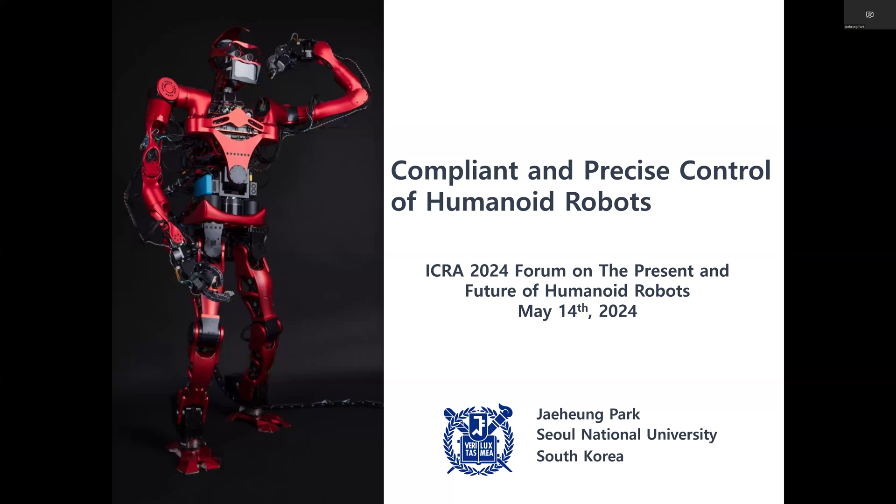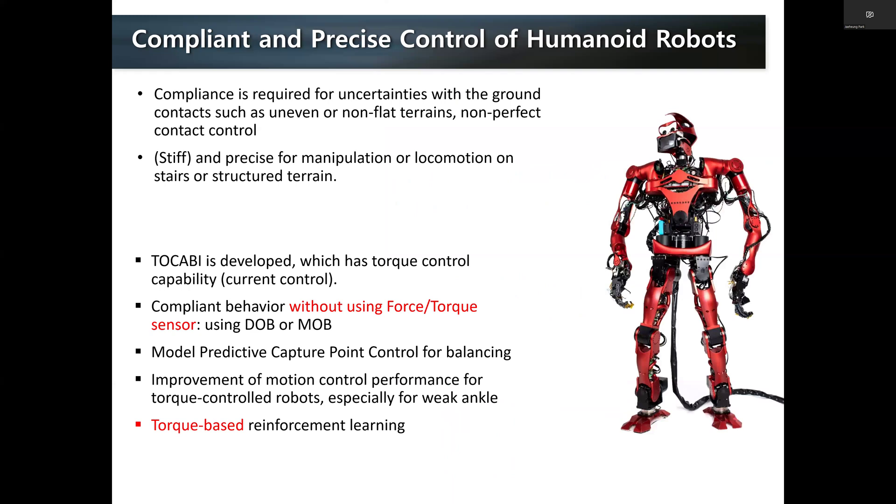In our lab, we believe that compliance and precise control are both very important for humanoid robots. Compliance is required for dealing with uncertainties when we interact with the environment or humans. For example, the robot has to walk all the time, meaning it must interact with and have contact with the ground, which can be flat ideally but sometimes non-flat and uncertain. Having compliant motion during contact is very important for robust locomotion, and the robot must also interact with humans and the environment compliantly for safety. Another aspect is precise and stiff motion control, which is required for specific manipulation and locomotion tasks.